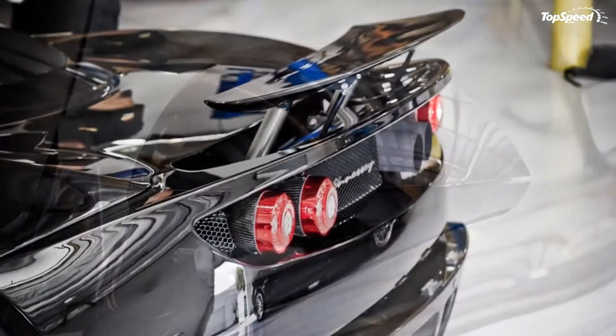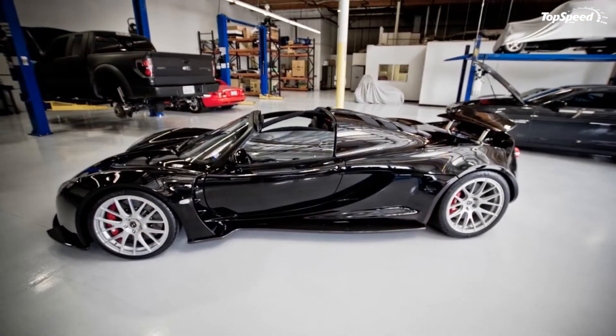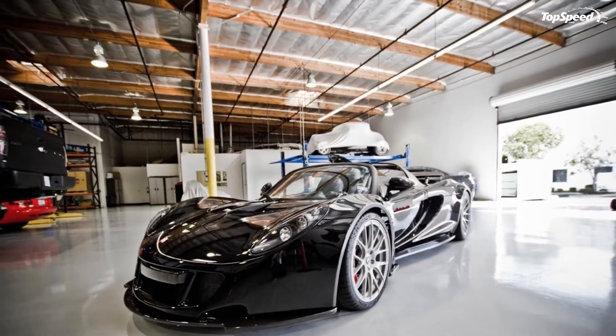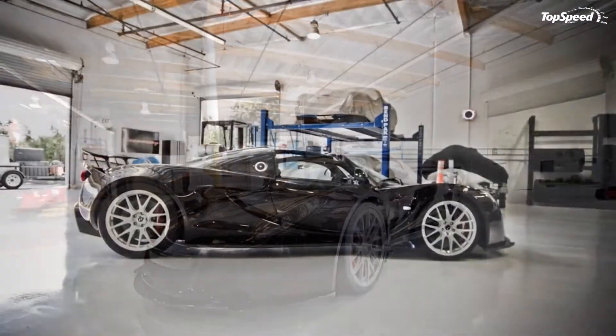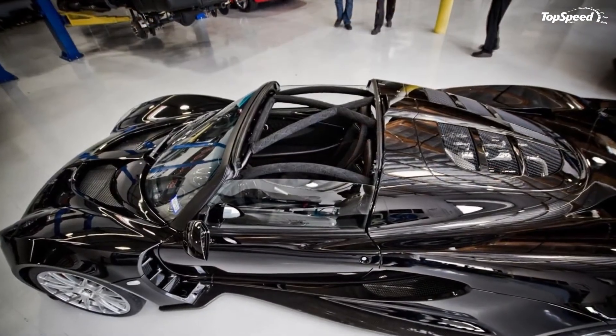The 1,200 hp will make the Venom GT Spider the most powerful convertible in the world. Will it also be the fastest? We believe it will, but Hennessy will have to keep that 275 miles per hour top speed intact.